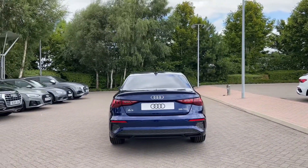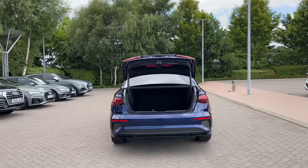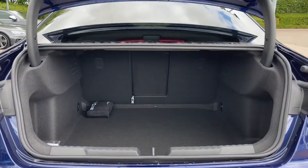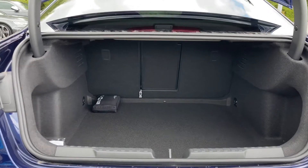Opening this car's rear tailgate, it's a simple double click of the button on the keys and it opens automatically for you. Taking a closer look inside, we can see there's ample space for a range of day-to-day tasks.